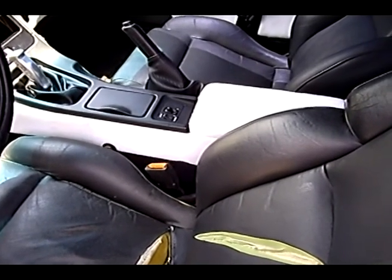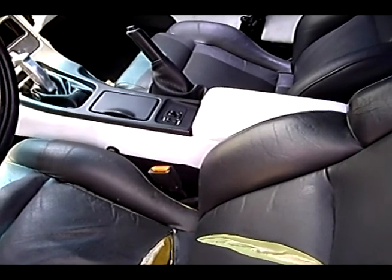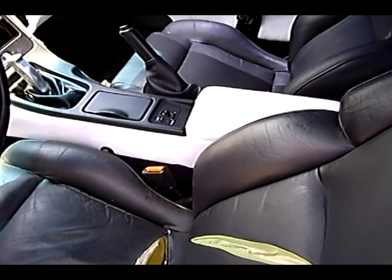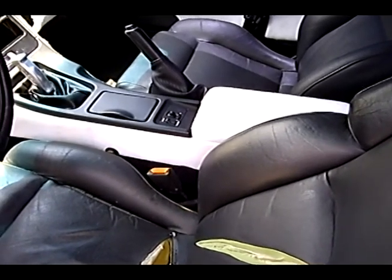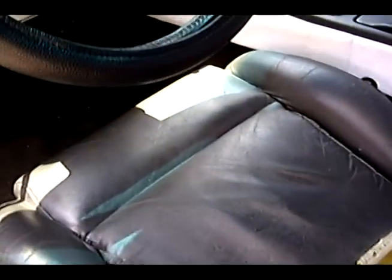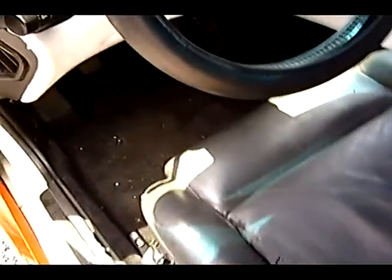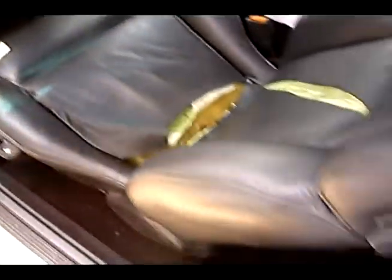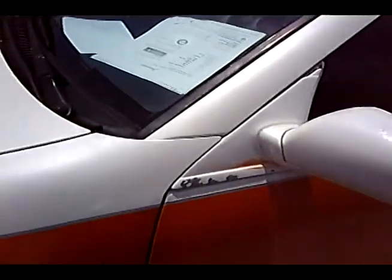It's registered in — it's been a California car. 184,000 miles on it. I'm going to show 136. Looked better on the picture.